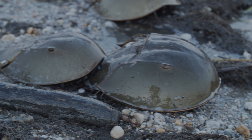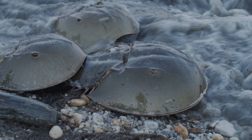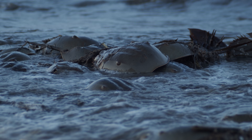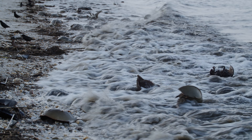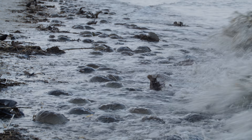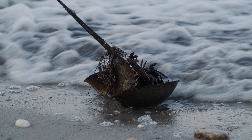The females muscle their way up the beach with the males in tow. The greatest danger for these horseshoe crabs is flipping over, exposing their vulnerable underside — and it only takes a small wave to do it.